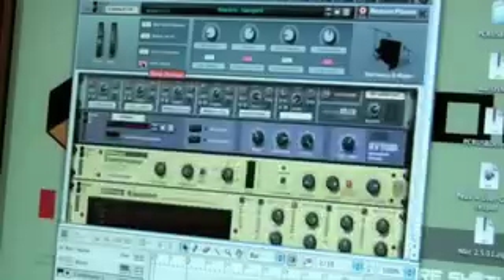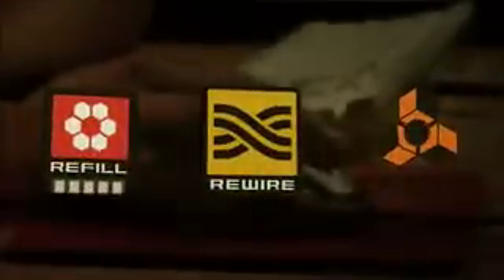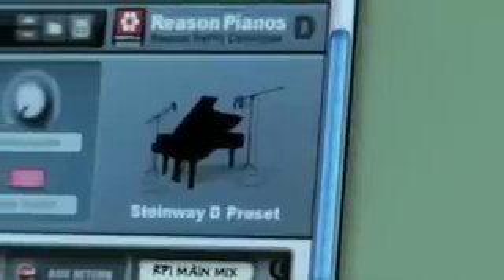These patches give you impressive, complex sounds that make full use of Reason's effects and routing capabilities. Thanks to ReWire, Reason Pianos and Reason work seamlessly with software tailored for live instruments, such as Pro Tools. With Reason Pianos hooked up to your digital audio workstation or audio sequencer, you're using Reason as a dedicated standalone piano bank.